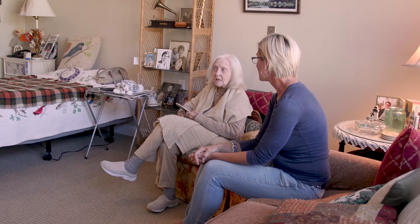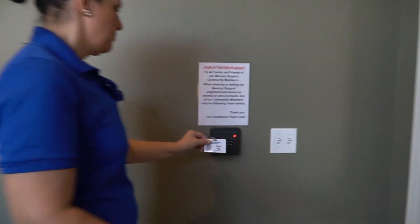My mother-in-law started showing signs of forgetfulness. We would realize she wasn't eating properly, and we knew we needed to take her care to the next level.